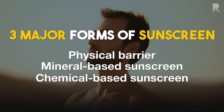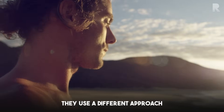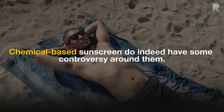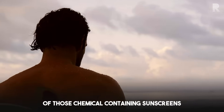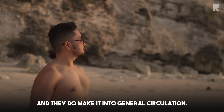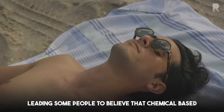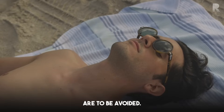Sunscreens that are chemical-based use a different approach to blocking, reflecting, or absorbing UV rays. Those do indeed have some controversy around them. There are a few studies in which very large amounts of those chemical-containing sunscreens — chemicals like oxybenzone, et cetera — are applied to the skin, and they do make it into general circulation. Blood draws show that some of these chemicals can be endocrine disruptors.